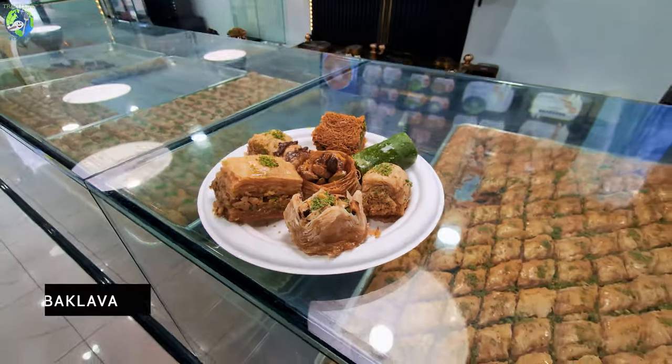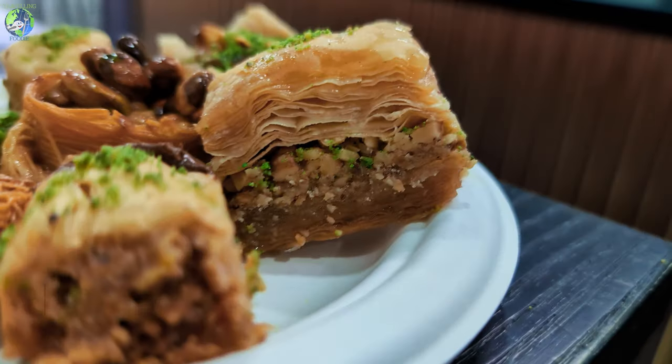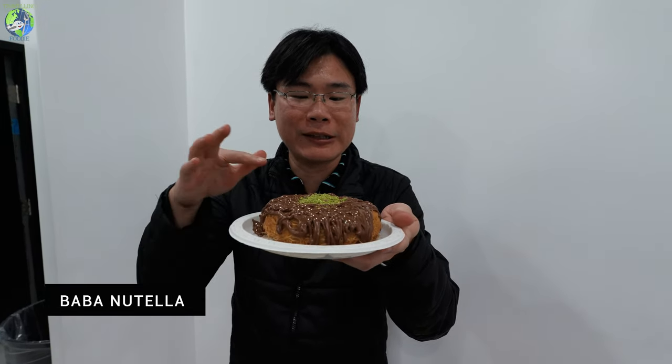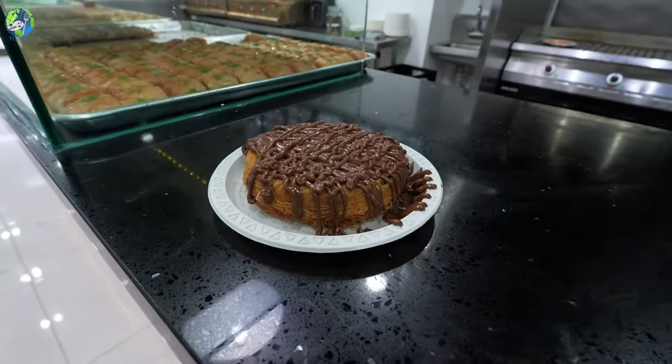How cheesy! Mmm. So aside from kunafa, they actually also serve homemade baklava. And this one here is the baba Nutella — it's the same kunafa with cream and then drizzled with lots and lots of Nutella.